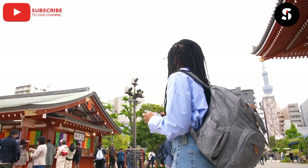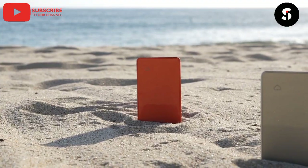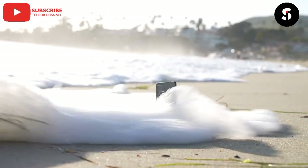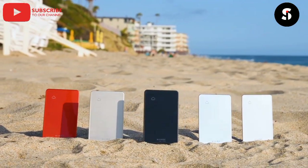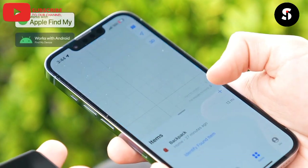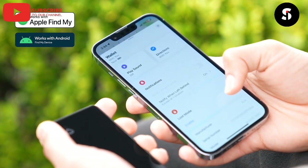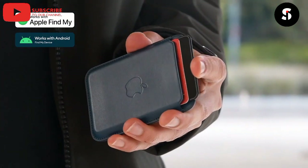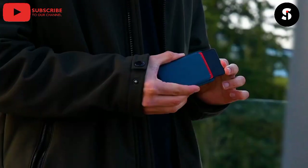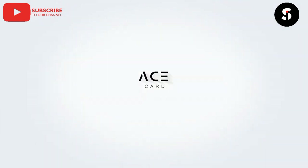Are you tired of constantly worrying about losing your wallet? Say hello to the Ace Card Smart Wallet Tracker. This sleek and slim device fits seamlessly into your wallet and uses Bluetooth technology to alert you when your wallet is out of range. With the Ace Card, you can easily track your wallet's location using the accompanying app, ensuring your wallet is always safe and secure. Don't let the fear of losing your wallet ruin your day.